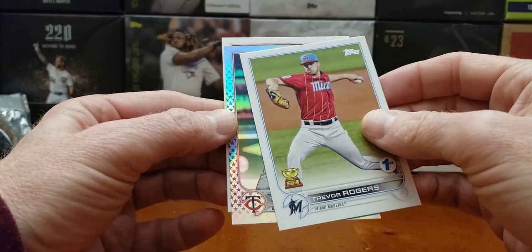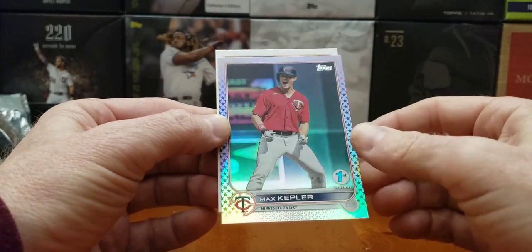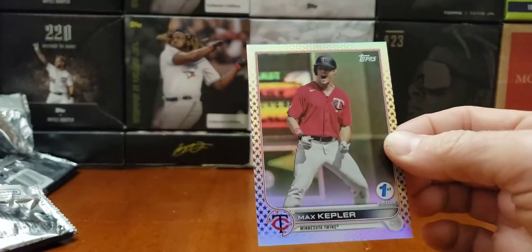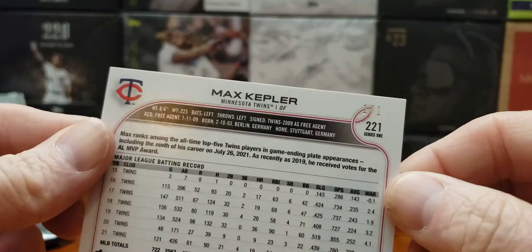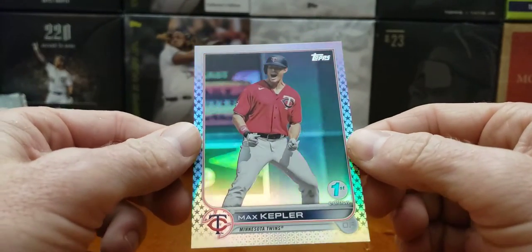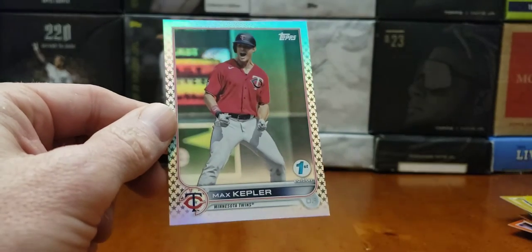It's a Minnesota Twins — Max Kepler. Not bad. Not a bad one of one pull. Max Kepler is very popular. Max Kepler, one of one. Boom, there it is. Looks very nice. Very nice card. Max Kepler — that's not too bad. Big name, decent size name.